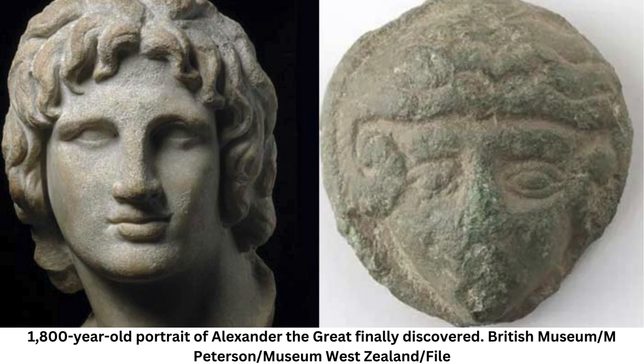The piece has the typical attributes of Alexander the Great, such as his distinct wavy hair and ram horns, said Ferk Oldenberger, an archaeologist at Museum West Zealand, in an interview with Live Science.